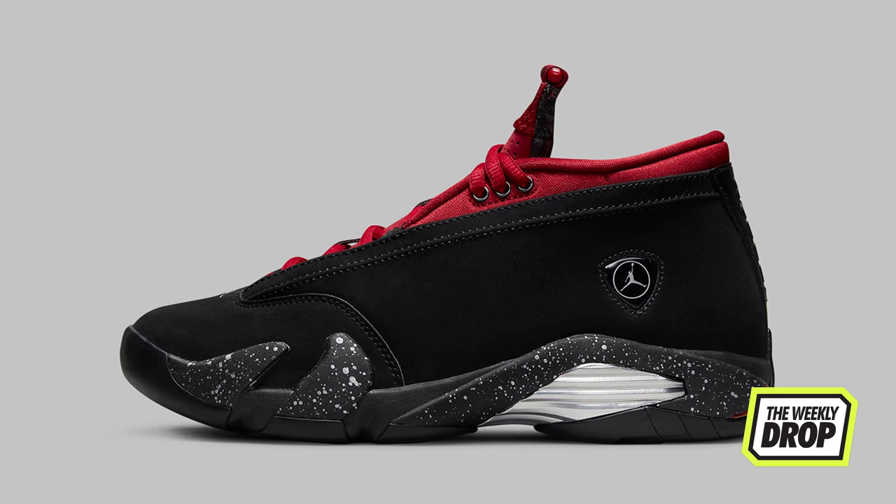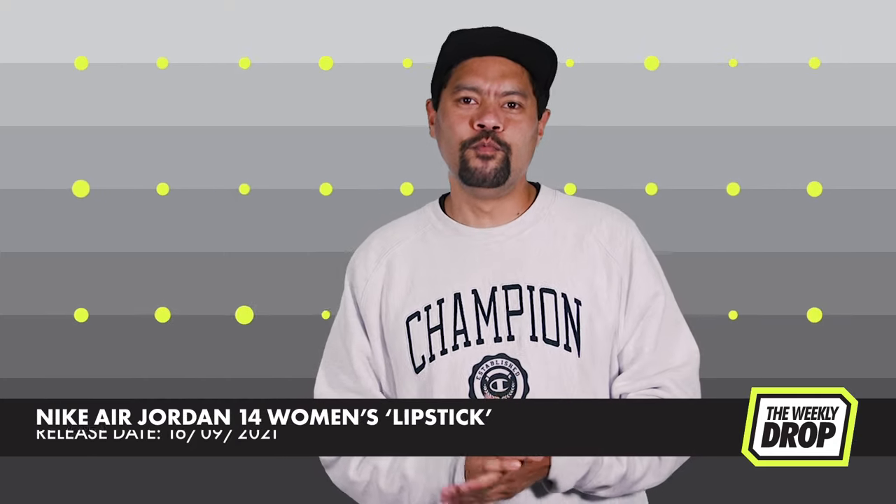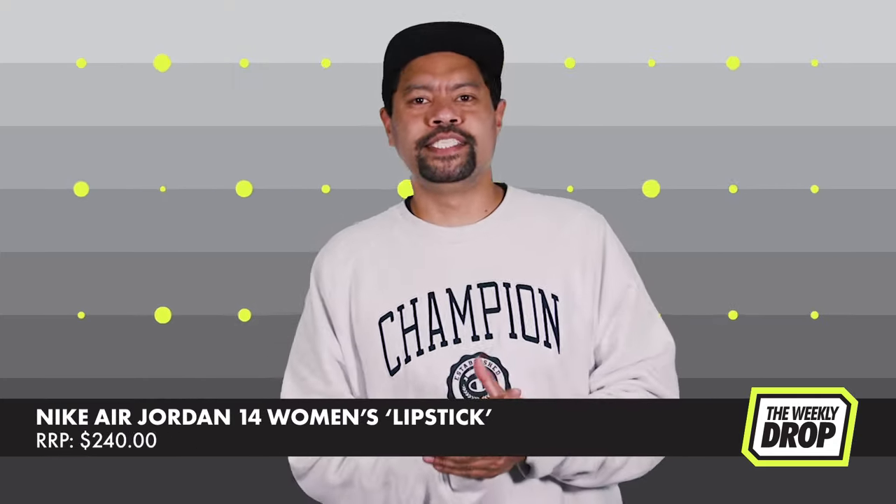Bull's red suede liner pushes to peak emphasis, with flawless Bull's black overlay pushed further via speckle midsole and chrome accents. Insole driving the namesake all the way home with lipstick print. This is one to be jealous about.